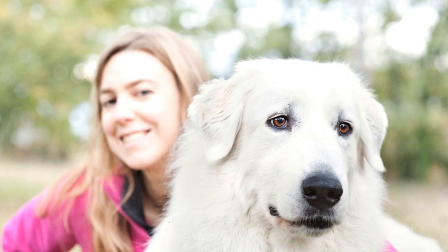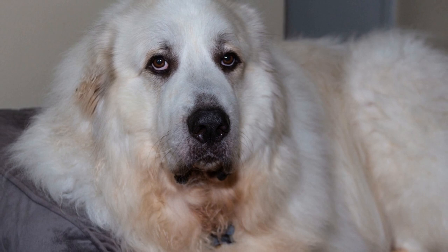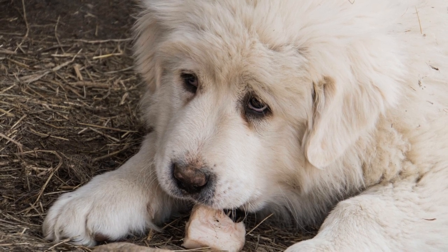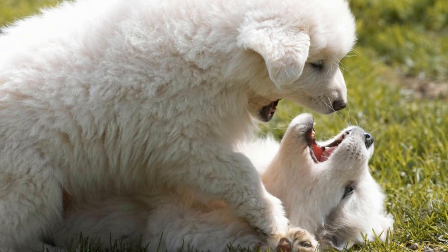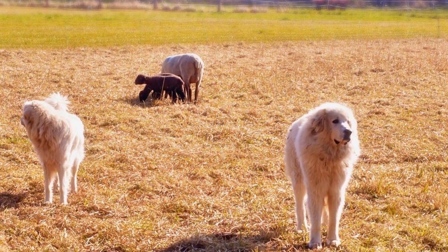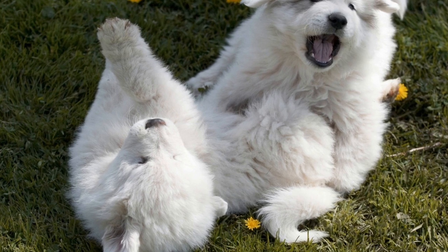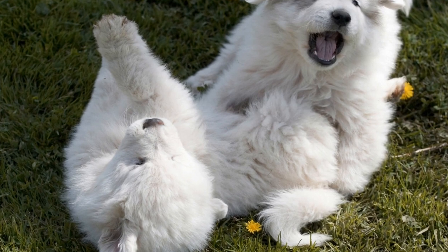While the Great Pyrenees breed has numerous qualities that make them excellent livestock protectors, there are a few challenges and considerations to keep in mind. Firstly, their large size means they require ample space to roam and exercise. Farmers must provide a secure and spacious environment to facilitate their natural behavior. Great Pyrenees are also known for their independent nature, which can sometimes result in stubbornness and a tendency to make decisions on their own. Farmers need to maintain consistent leadership and reinforce their authority to ensure that the dogs understand their boundaries and obey commands.